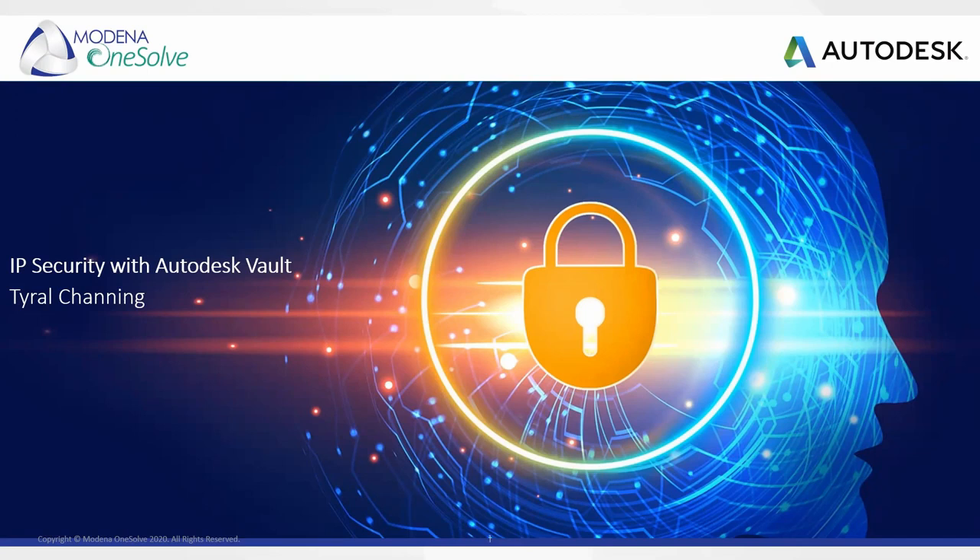Good afternoon and welcome. Thank you for joining us today. My name is Tyrell Channing, the technical manager for Modena OneSolve, and today we're going to be going over IP security with Autodesk Vault and how Vault can fit into your IP security strategy.